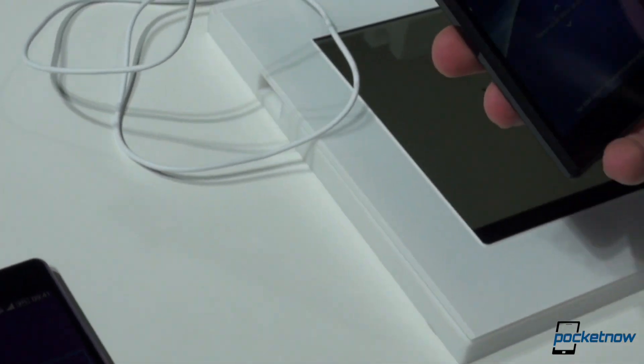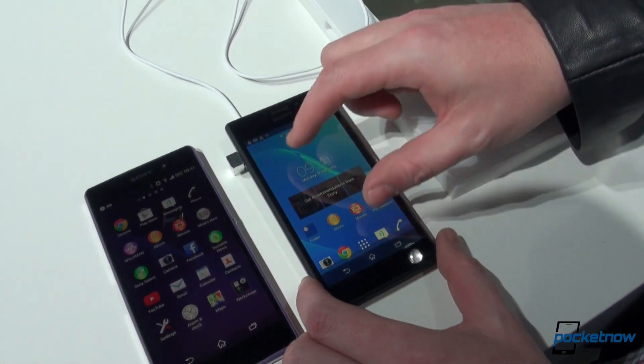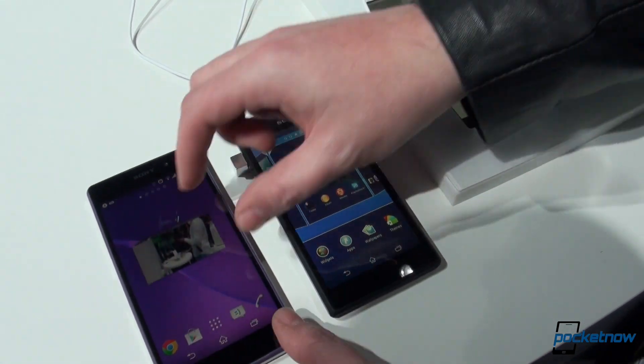In terms of software, they are both running the same version of Android and, of course, Sony's own proprietary user interface on top of it, which you are probably used to by now.